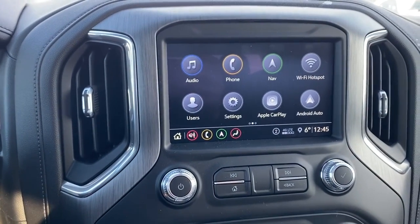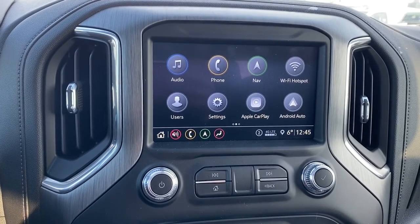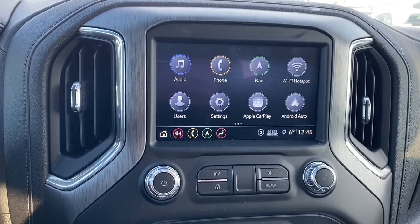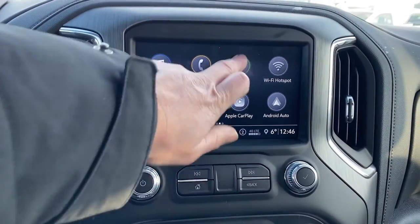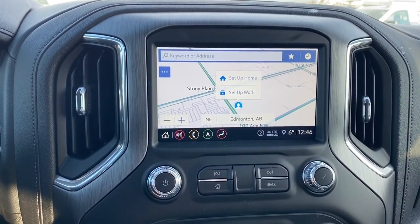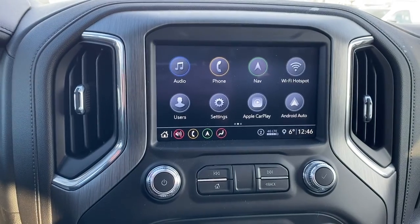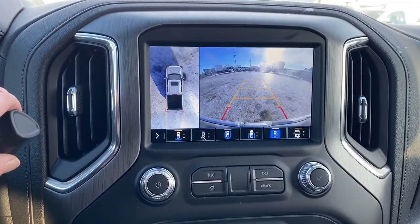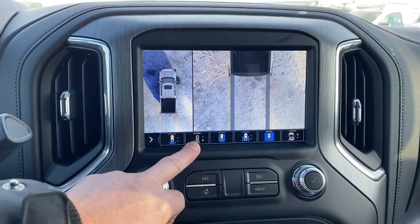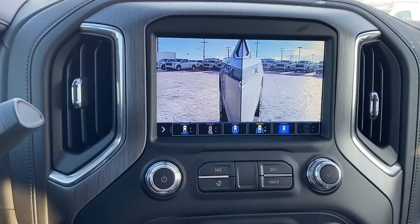Here we have GMC's infotainment center with Apple CarPlay and Android Auto. This screen displays the outside temperature and the time, and it's equipped with navigation. We're also able to swipe from page to page, and the screen doubles as our backup camera — we can change the camera view by simply pushing those buttons at the bottom of the screen.